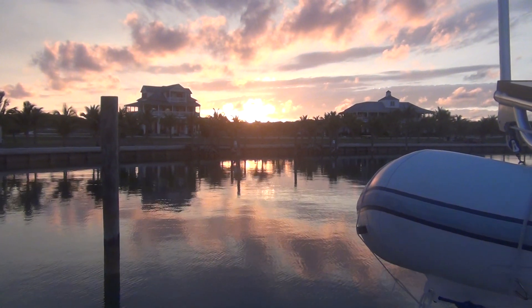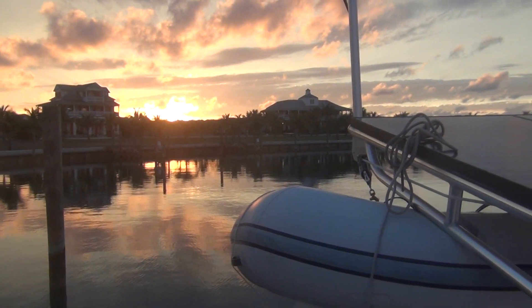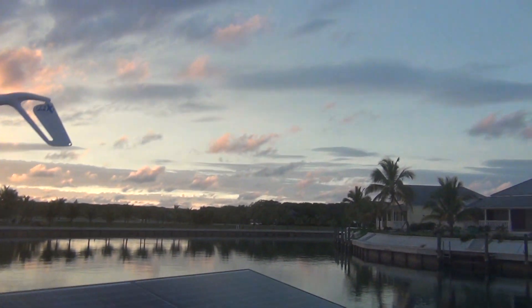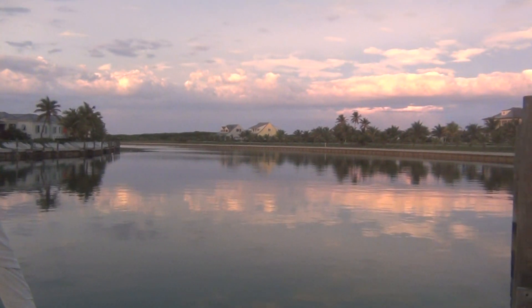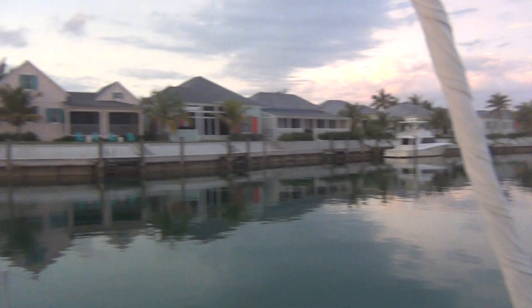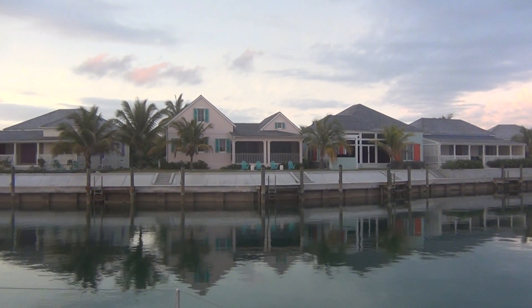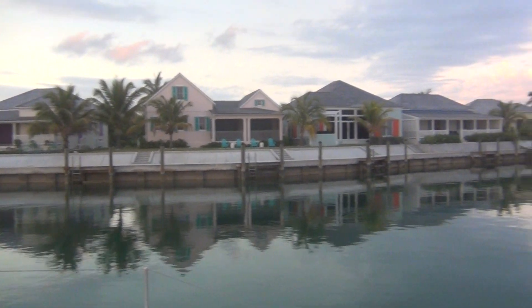Here we are in Schooner Bay. It's a cute little development with a little circle canal system. The brochure says they can handle up to about 60-foot boats — I can see that that would be fine. How cute would it be to have one of these little houses here, with your boat tied up right at your dock in Southern Abaco.